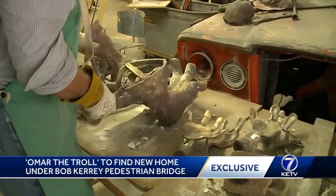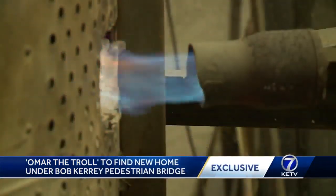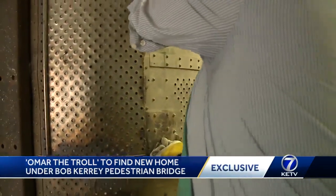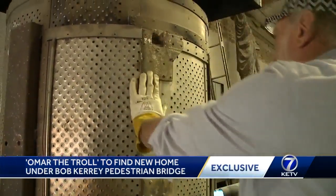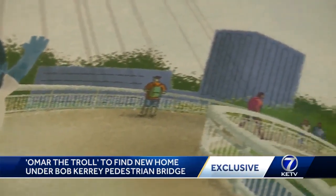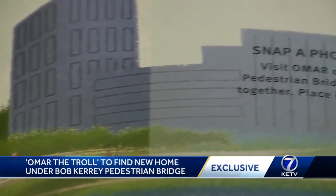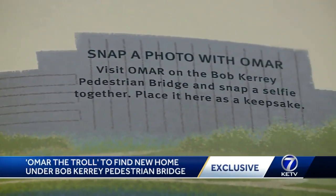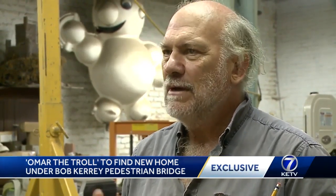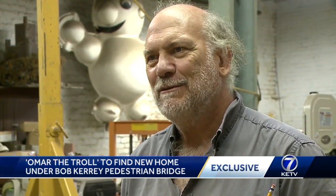But as trolls tend to do, Omar is hiding here in Leiba's studio for now, not ready to reveal himself to the public until later this year. He's waiting for the perfect time to make his permanent home under the Bob Carey Bridge. "I want people to know that they have a friend who actually happens to live under the Bob Carey Bridge. I just don't want it to be a sculpture that the city has. I want it to feel like, yeah, I remember we visited that troll and his name was Omar."